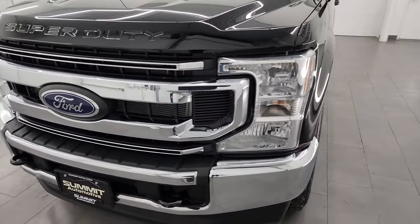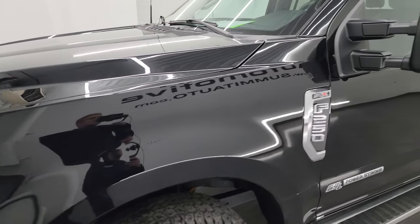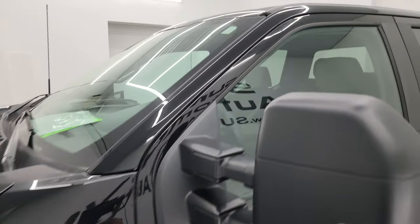I'm going to go all the way around in this video — inside, underneath, start it up, take a look under the hood — just to give the most accurate representation that I can of the truck.